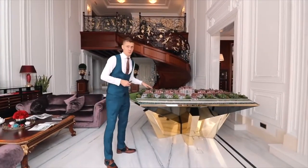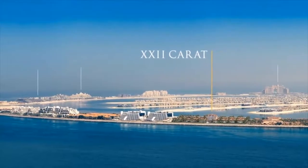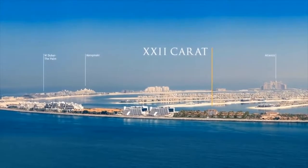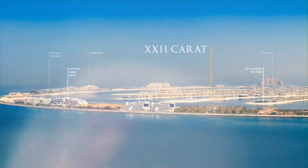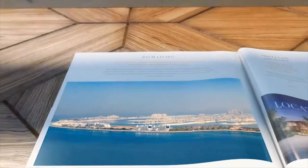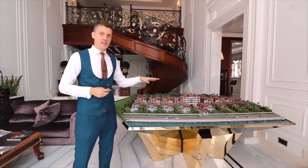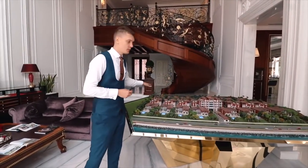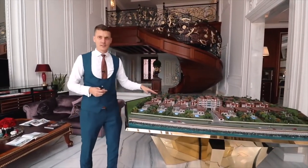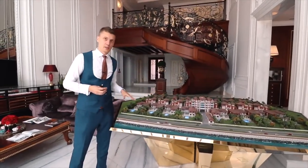We have a very good location here because we are almost at the end of the Crescent. On each side of the project there are five-star hotels, and as we are at the end of the Crescent, there will always be very clean water on the beach. You will have a lot of privacy here because there won't be much traffic in this part of the Palm.